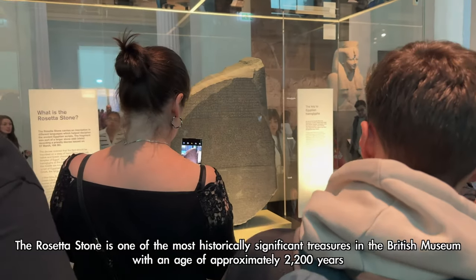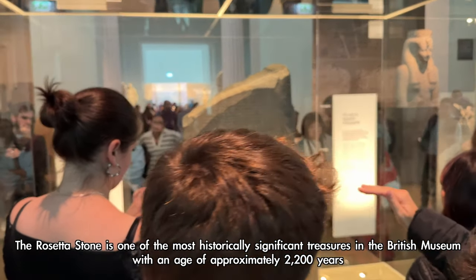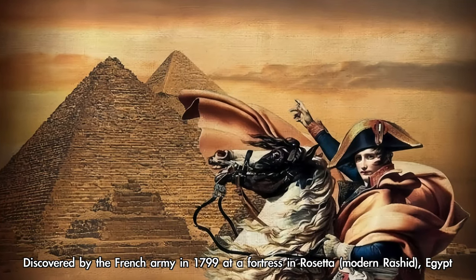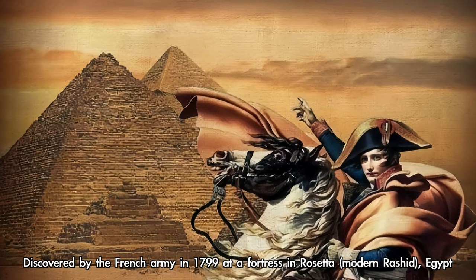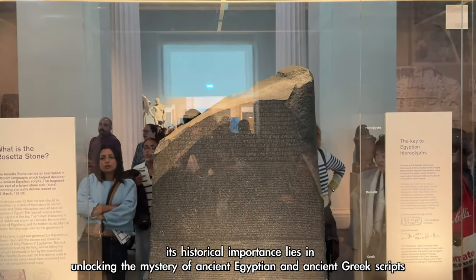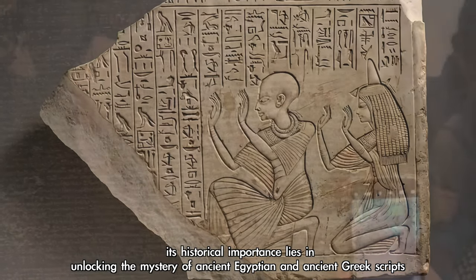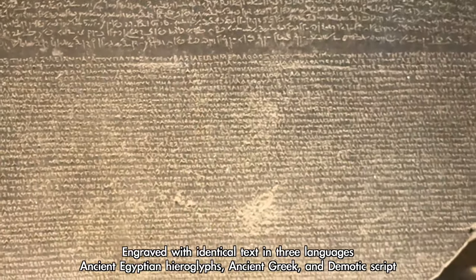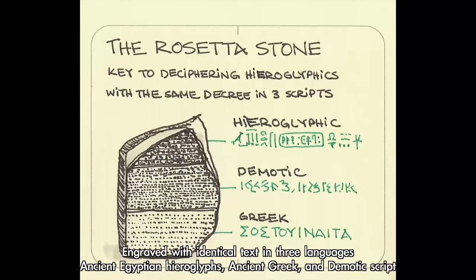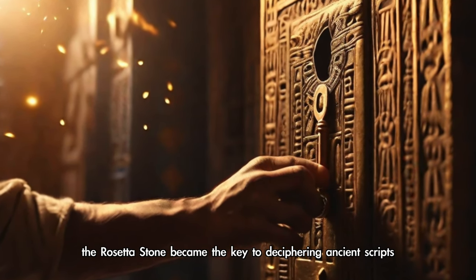The Rosetta Stone is one of the most historically significant treasures in the British Museum, with an age of approximately 2,200 years. Discovered by the French army in 1799 at a fortress in Rosetta — modern Rashid, Egypt — its historical importance lies in unlocking the mystery of ancient Egyptian and ancient Greek scripts. Engraved with identical text in three languages — ancient Egyptian hieroglyphs, ancient Greek, and Demotic script — the Rosetta Stone became the key to deciphering ancient scripts.